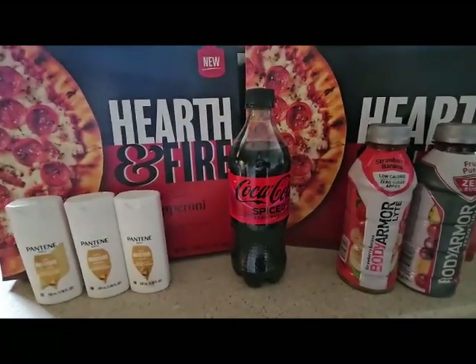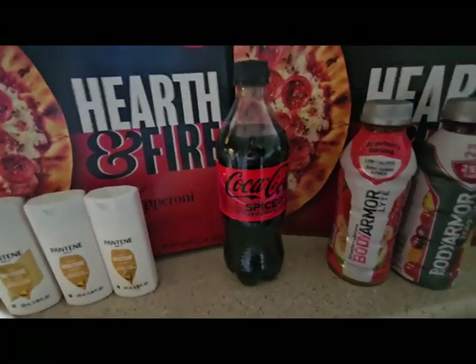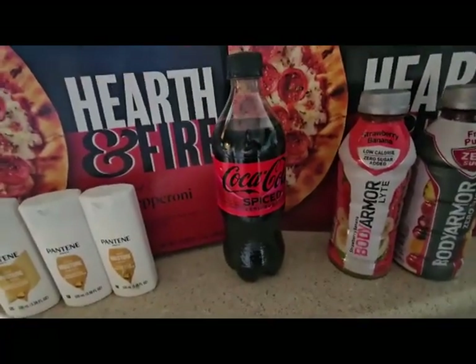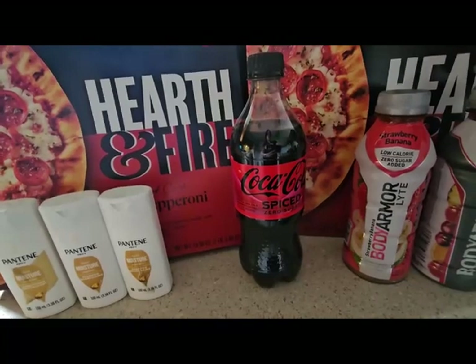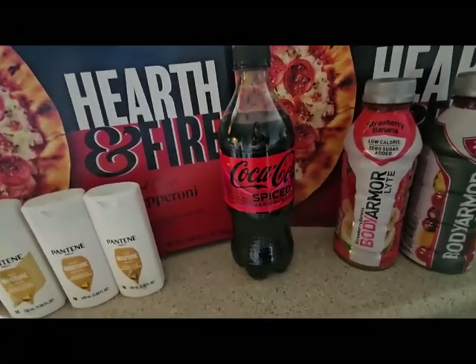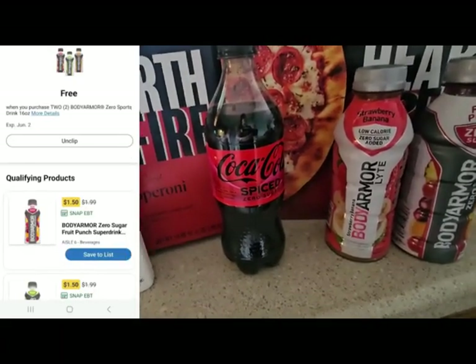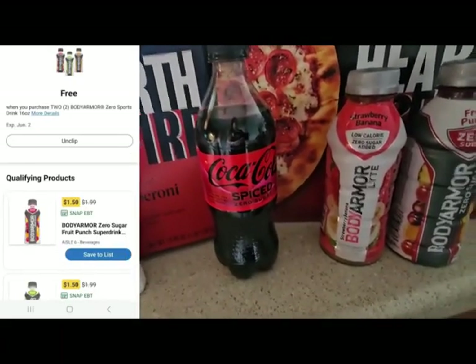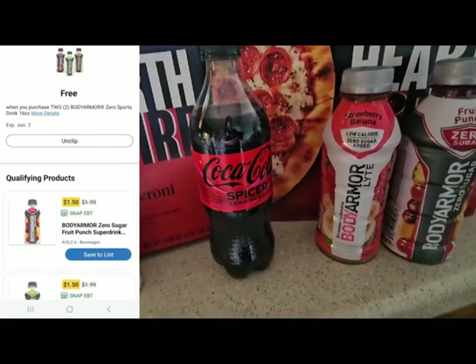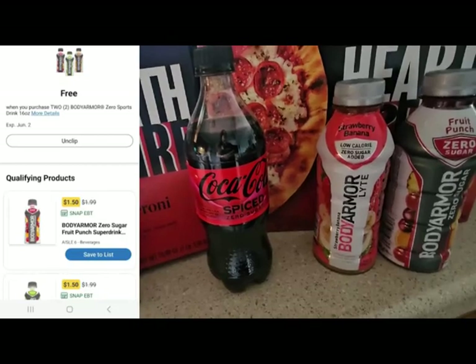Sports are gearing up for the spring season, so I went ahead and picked up some of these Body Armor Lights — it does have to be the light ones. These are also two for $3, or $1.50 each. We have a buy-one-get-one-free digital coupon, so it makes them $1.50 for two bottles, or just $0.75 each, which is amazing.